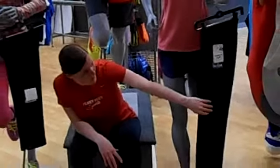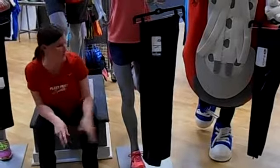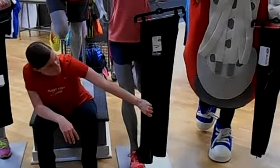Over here we've got a pant. This is for somebody who maybe wants something that's full length and still comfortable. It can be worn over a tight if you'd like, or by itself if you want a little bit more warmth.